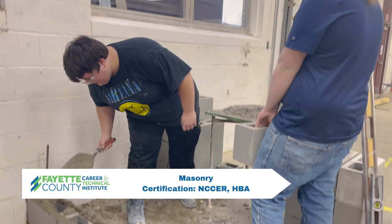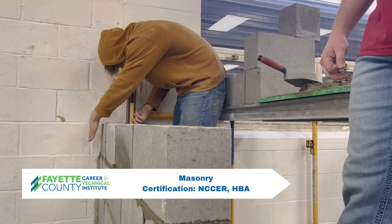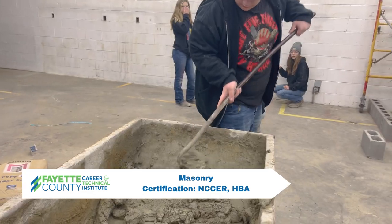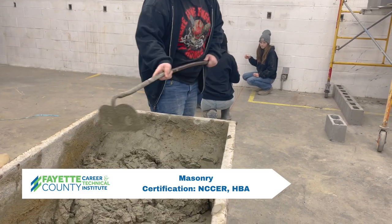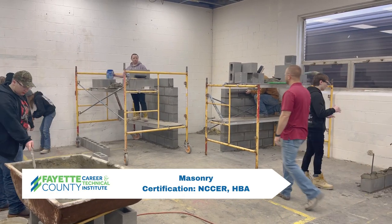Students lay brick, block, ceramic tile, stone, and marble to precise and accurate dimensions in a timely, efficient manner. Students also learn about pouring footers and placing concrete. Certifications are NCCER and HBA.